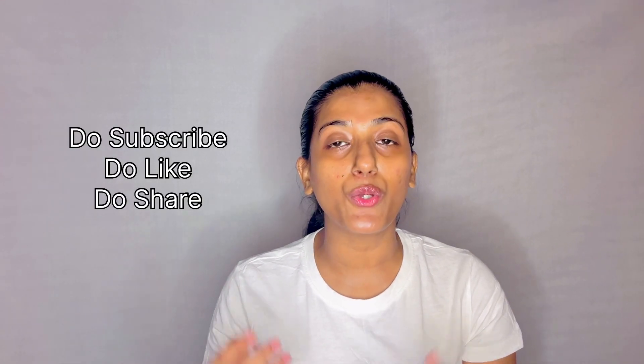The video ends here. If you have any doubts or concerns related to this ingredient, comment below and I'll see you in my next video. Till then, take care of yourself — bye!